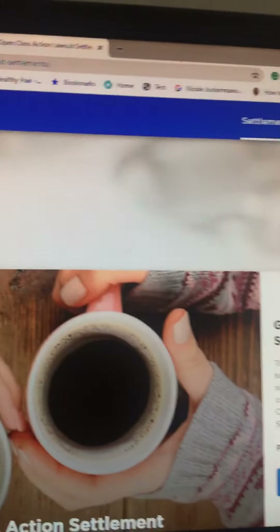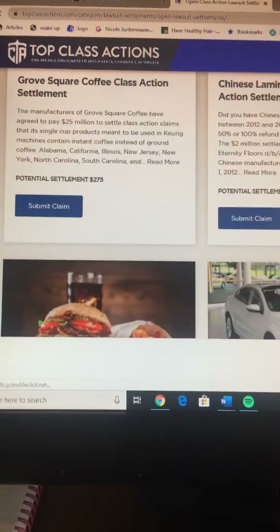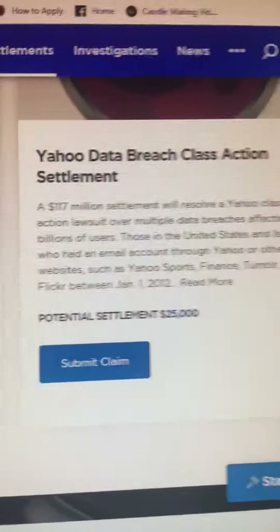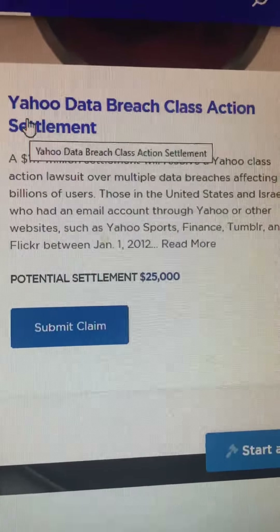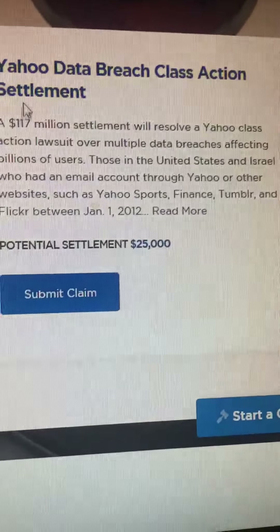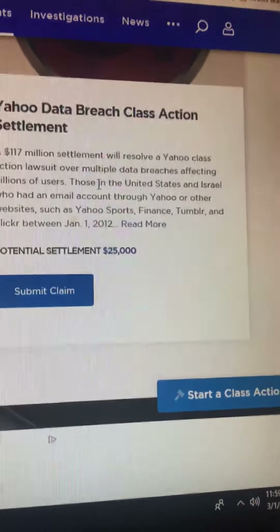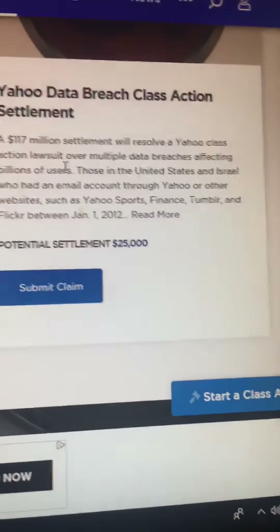I'm going to open the box that says 'open.' When you file a claim, you will receive a check if you fall into the category. For instance, this one — I'm sure everybody has a Yahoo account. There's a Yahoo data breach class action settlement. I submitted a claim some time ago, and depending on how many people file a claim, that will determine the amount of money you receive.